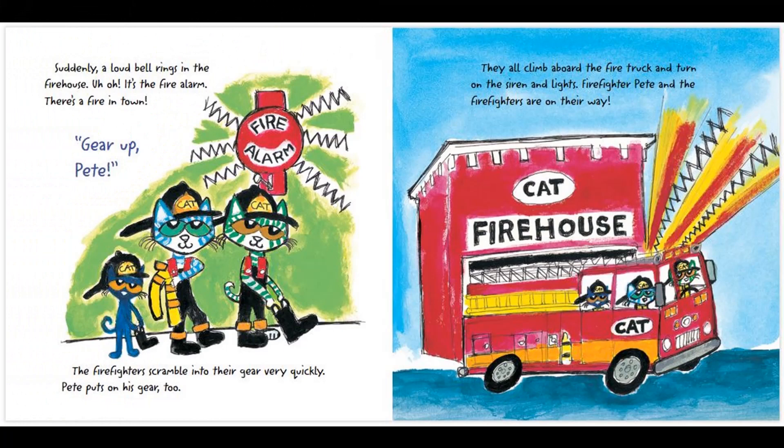Suddenly, a loud bell rings in the firehouse. Uh-oh! It's the fire alarm! There's a fire in town! Gear up, Pete! The firefighters scramble into their gear very quickly. Pete puts on his gear, too. They all climb aboard the fire truck and turn on the siren and lights. Firefighter Pete and the firefighters are on their way.